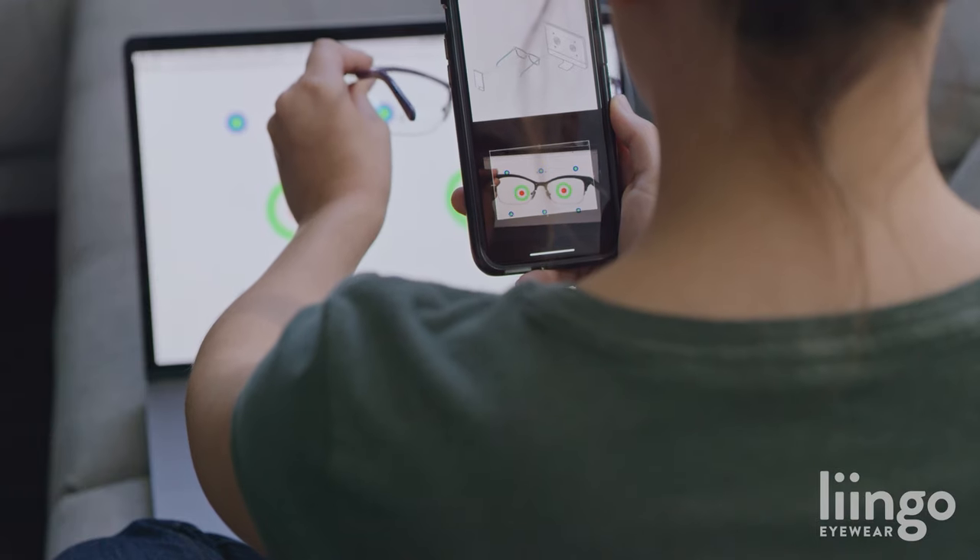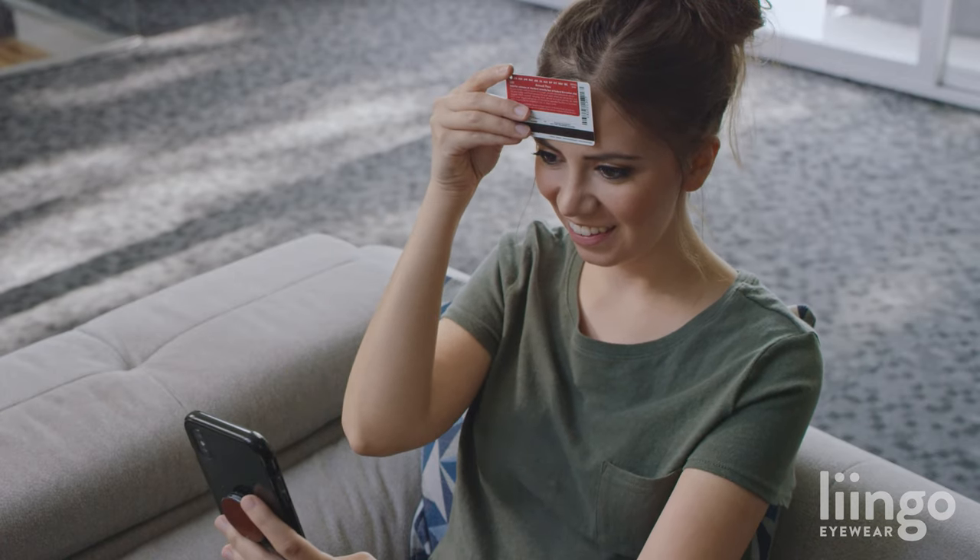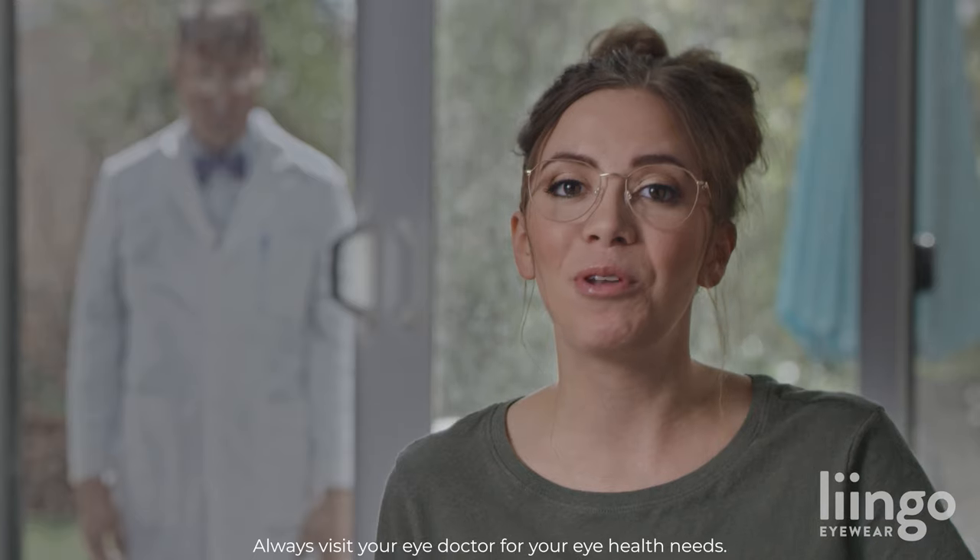The LingoEyewear app uses your computer and phone to read your prescription like this: download the app and hold your glasses to the screen. Tilt up, tilt down, hold a card up to your forehead for size reference, and voila! They know your eye prescription and the frames that will fit your face. No eye doctor necessary.